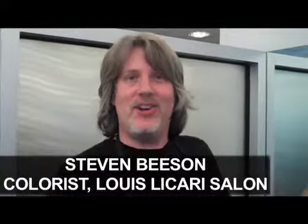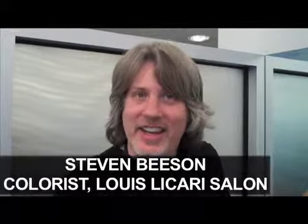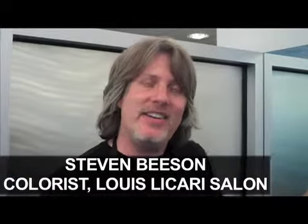I'm Steve Beeson here at Louis Licari and I'm working with Cara today. We're going to take Cara, who is a medium brunette, and we're going to make her an auburn red.